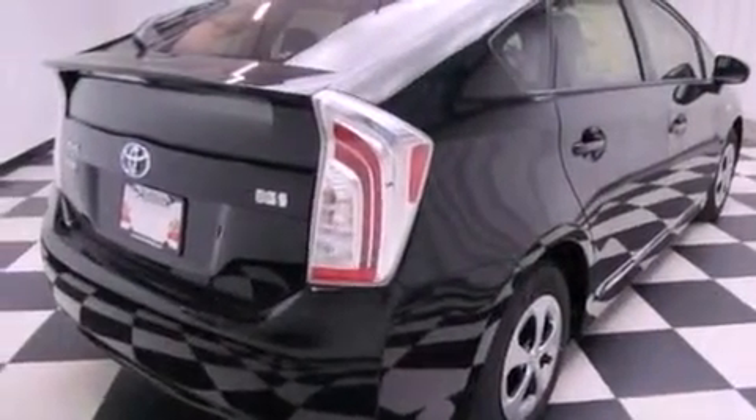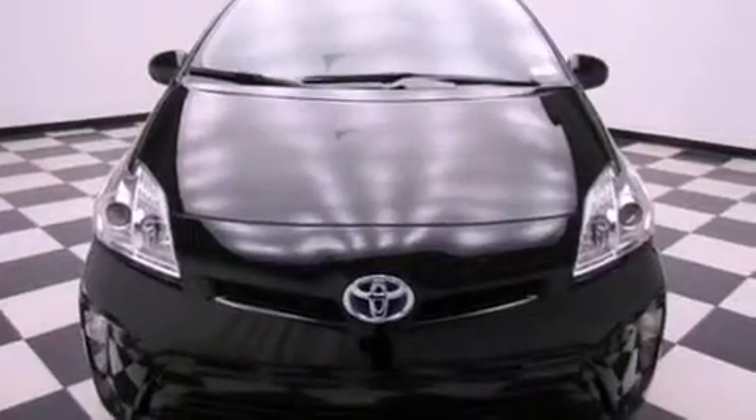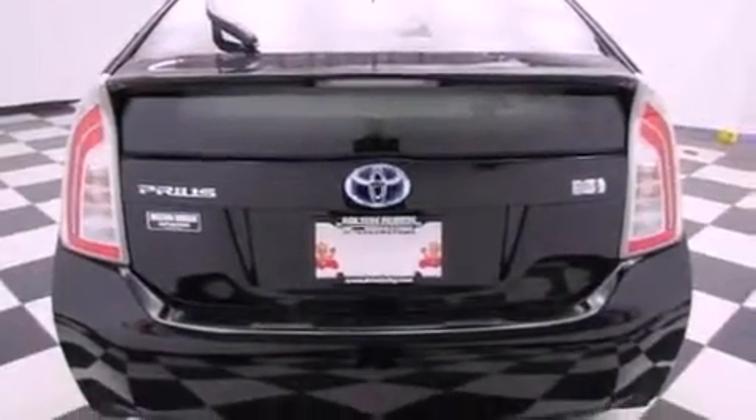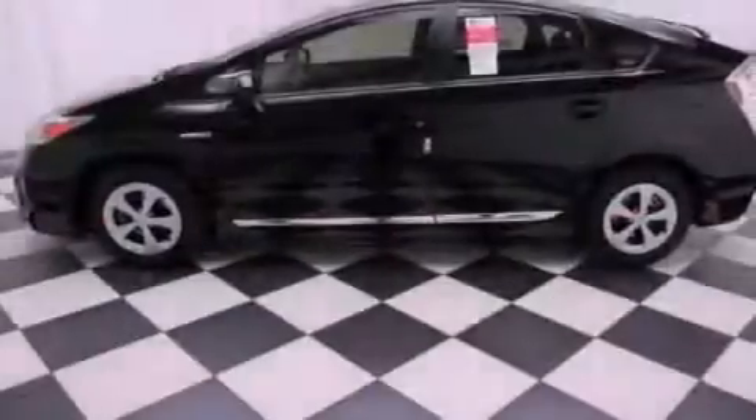All of the following features are included: cruise control, a rear window defroster, a keyless entry system, traction control, an anti-lock braking system, side impact airbags, and fog lamps.